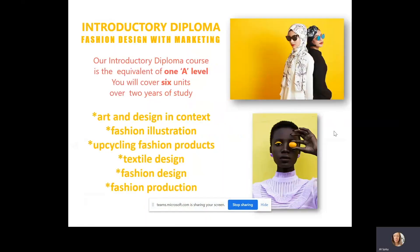Our introductory diploma course is the equivalent of 1 A level and you'll cover six units over two years of study: Art and Design in Context, Fashion Illustration, Upcycling Fashion Products, Textile Design, Fashion Design and Fashion Production.